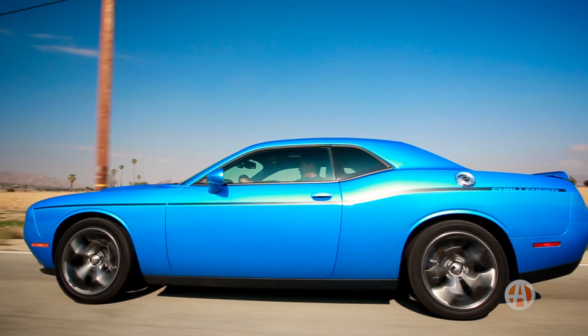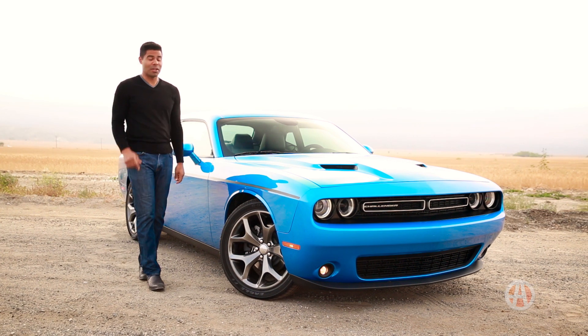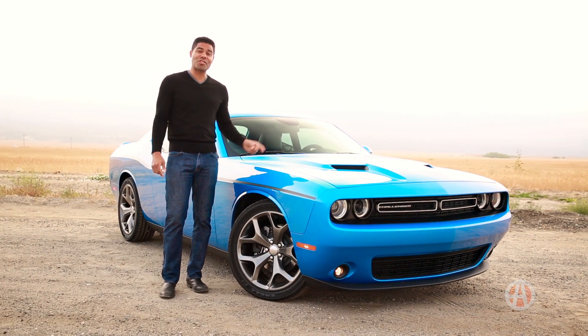With its unique styling and history on its side, the Dodge Challenger remains an American muscle car staple. Go get behind the wheel of this Dodge and see if you agree.